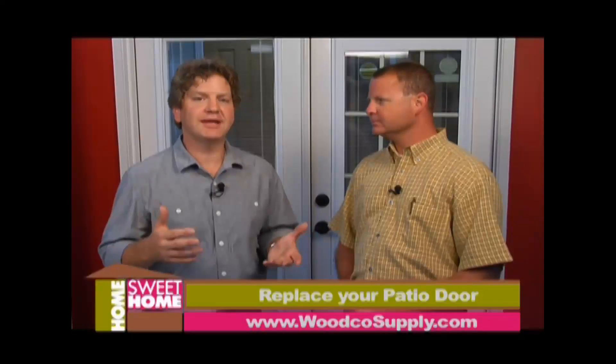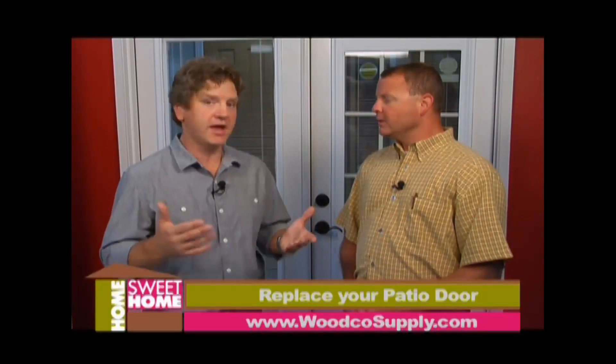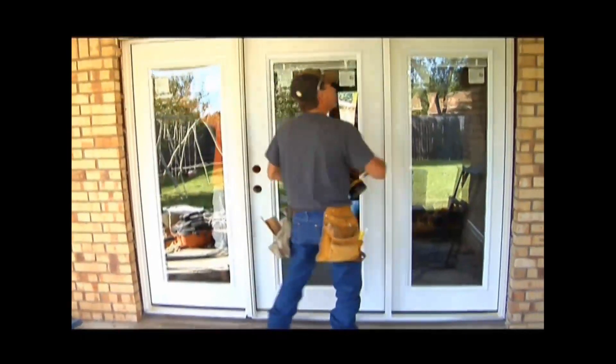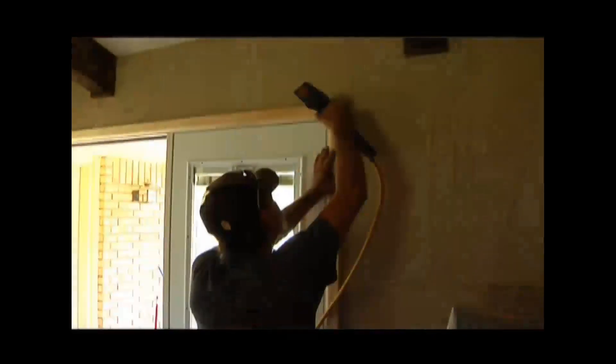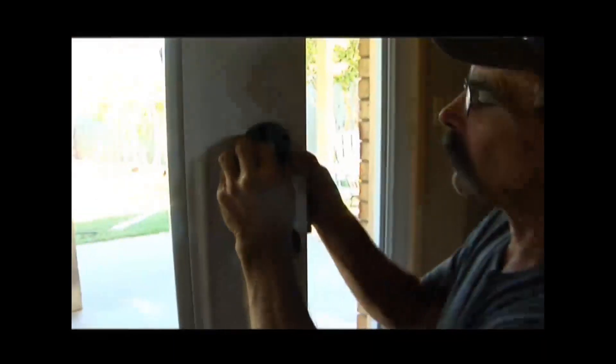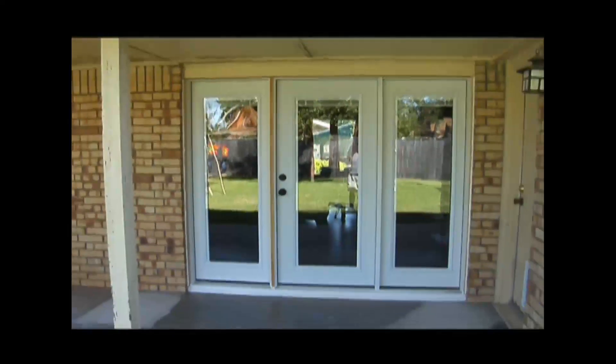Tell me about the installation process — what can viewers expect when they have this done? Since the door is made to fit that exact opening, there's very little demo work. All we're doing is removing the sliding patio door and putting a new swing door in that same existing opening. We're not removing any brick or cutting up into the header — it's very non-invasive — and an installer can be in and out of there in a day.